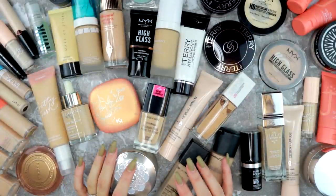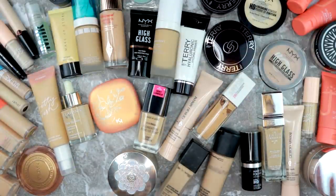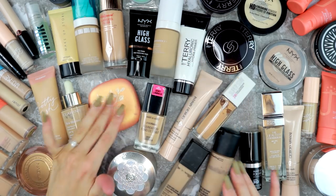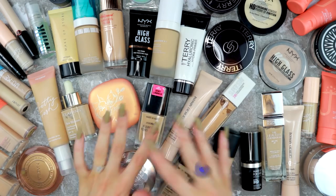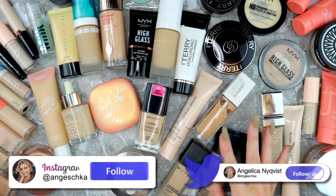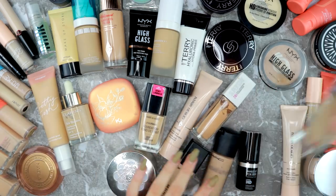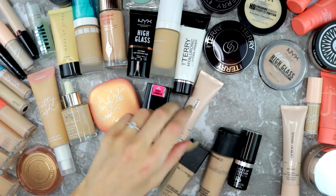Welcome to this declutter! I'm going to go through all of my primers, foundations, powders, and concealers. Let me just organize this a bit so we can start with primers first, because I have more than what's in this picture — I have more — so let me do that first.